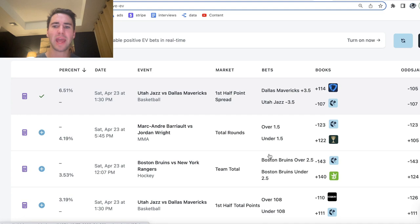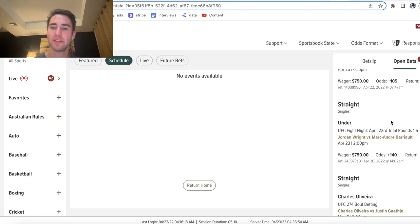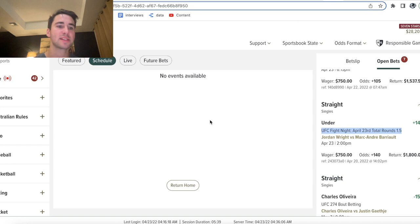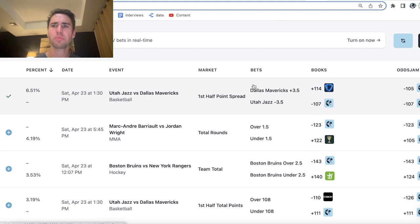Next bet: Jordan Wright versus Marc Andre, under 1.5 total rounds. I actually already have this bet right here — under 1.5 total rounds at plus 140 odds. It looks like this line has come crashing down and now it's plus EV again to bet the under, but I'll skip over it because I already have this bet at plus 140 odds.